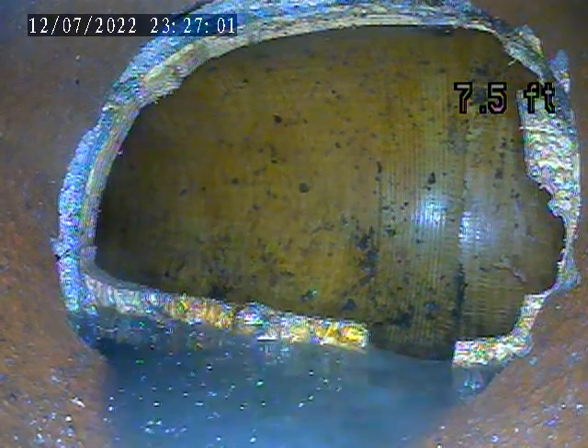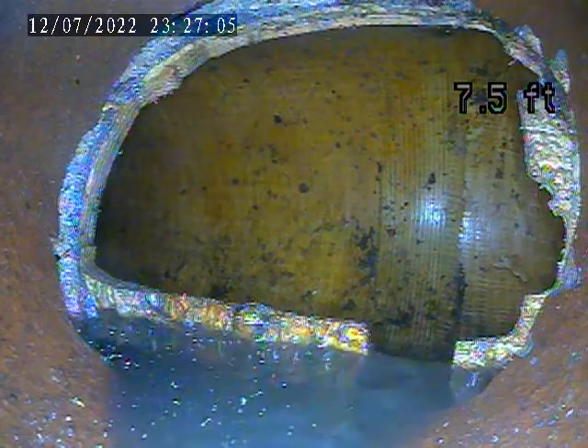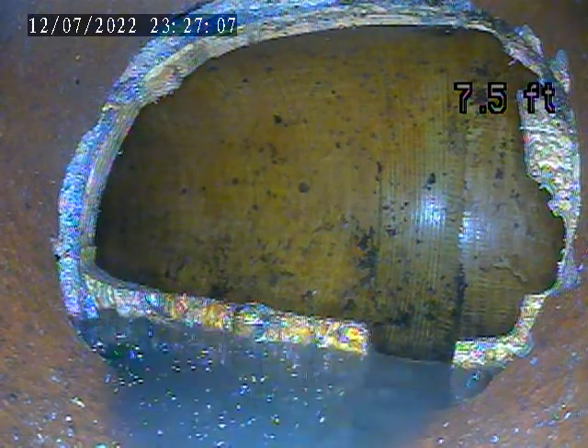We're at 3134 Home Street. Today is July 12th. We're doing an exterior sewer line inspection.